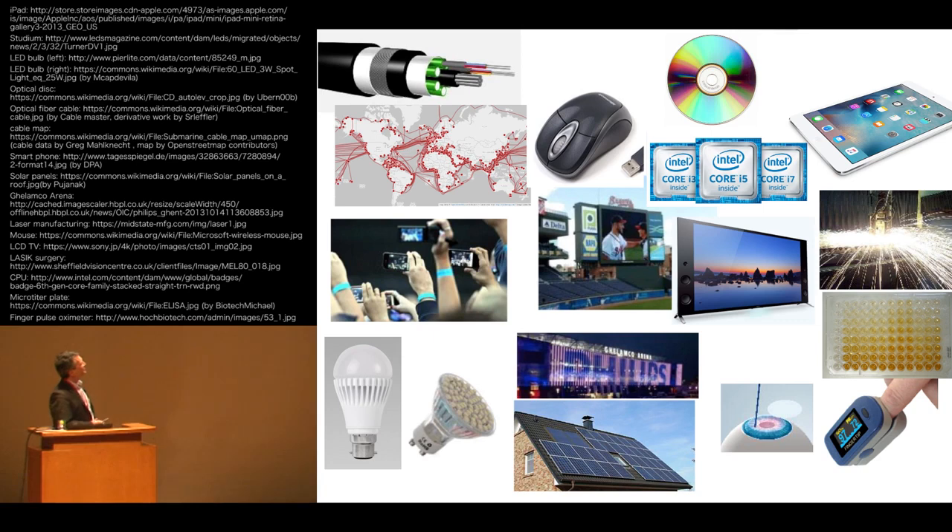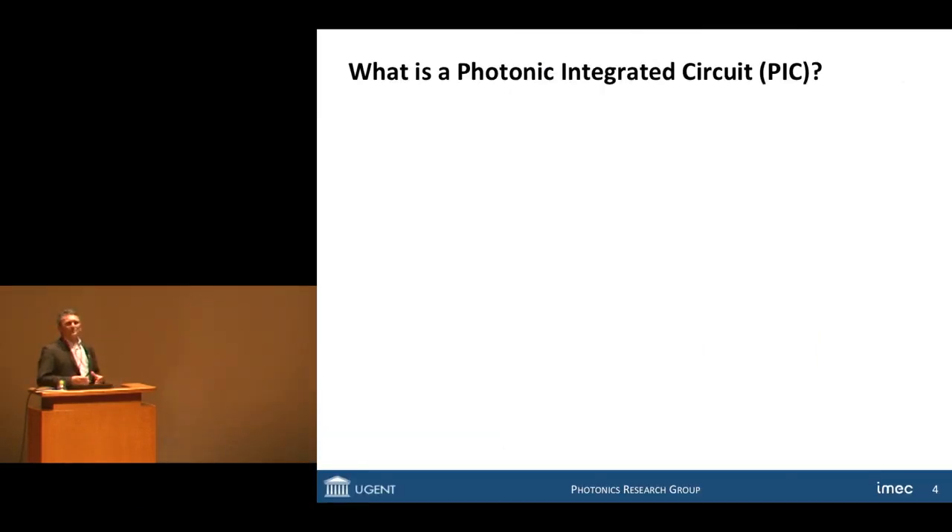Here you see a multitude of examples: optical fiber communications, energy applications, lighting, photovoltaics, all sorts of displays, laser-based technologies, and in medicine there is immunoassays, pulse oximetry, and eye surgery. What I'll be talking about today is to go one step further and try to make optical chips. Photonic integrated circuits combine a lot of optical functions on a chip in the same way as we have been doing it in electronics for the past 50 years.